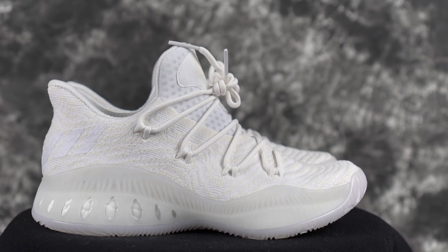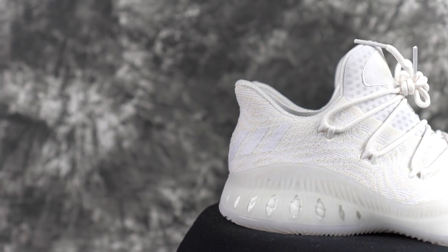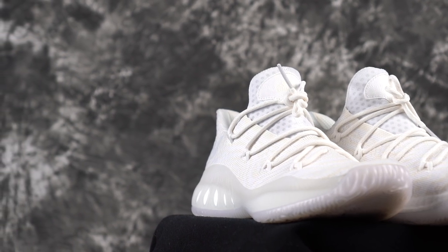Number one is the Crazy Explosive Low Primeknit. You can also get the regular version — those are super comfortable too, just a little more ugly. The full Boost is very plush, and the Primeknit material is very soft and breaks in nicely. The only problem is it runs hot — it's like a sweater on your foot. But it looks dope; the all-whites look almost like a Yeezy. It's $140, though the white colorway gets dirty quick and the cloth is hard to clean.